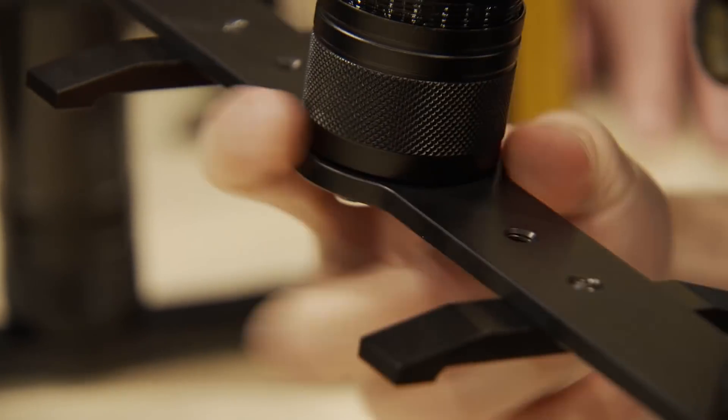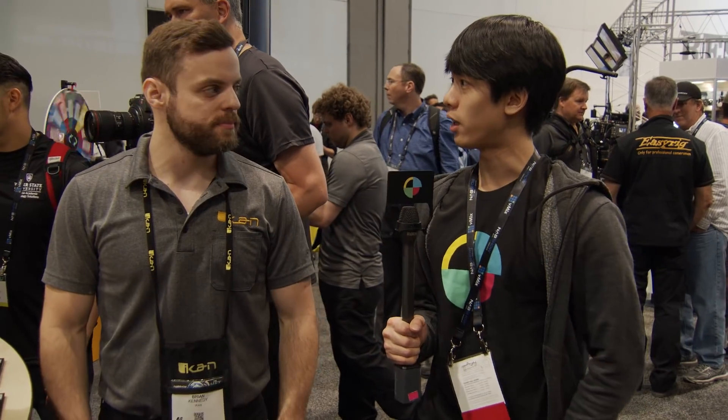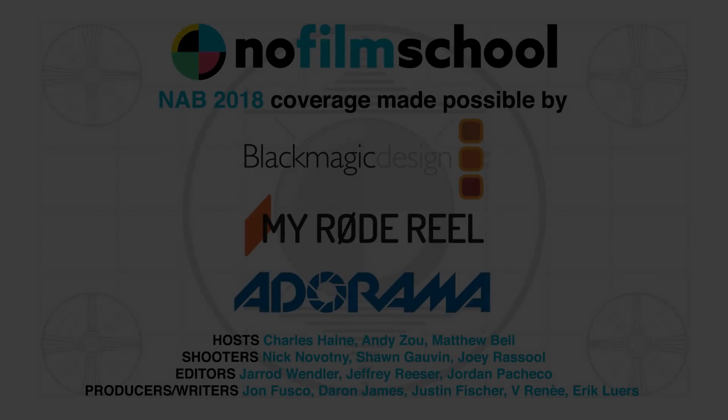The batteries are 18650 cells — not proprietary. There's a holder inside the gimbal; you just pop the holder out and put the batteries in. Thank you for talking to us about that. Pleasure talking to you.